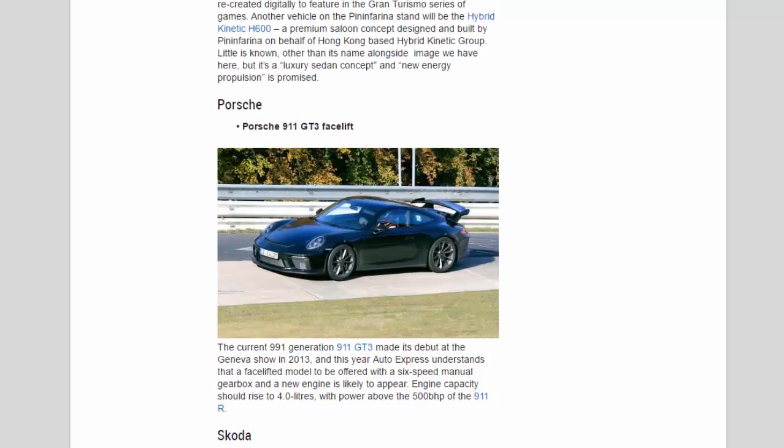Porsche: The current 991-generation 911 GT3 made its debut at the Geneva Show in 2013, and this year Auto Express understands that a facelift model — to be offered with a 6-speed manual gearbox and a new engine — is likely to appear. Engine capacity should rise to 4.0 litres, with power above the 500 bhp of the 911R.